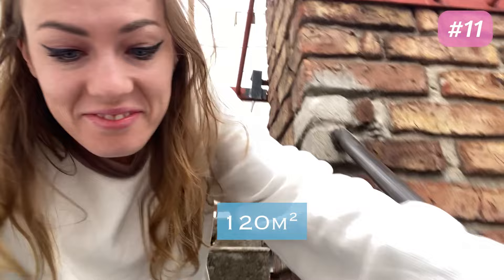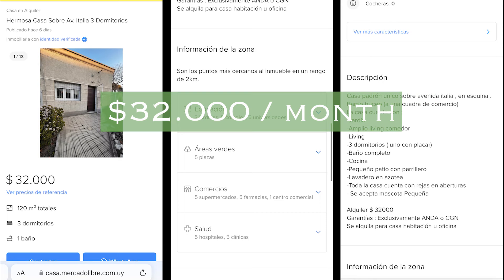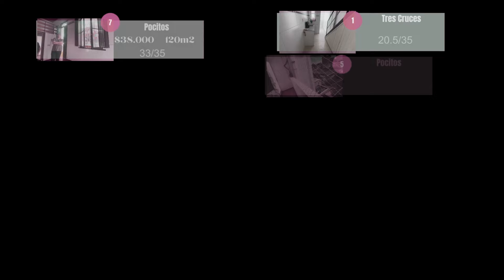This house was also listed at 120 meters squared just like the house in Pocitos, but it had less character and was in a less nice neighborhood. However the house didn't need as many repairs to the paint or cleaning up as the Pocitos house. The house was listed at 32,000 per month but this would also include some additional taxes. This last house scored 25 out of 35, making it one of the highest on the list. The main thing I didn't like was the location — otherwise it was pretty much fine, not perfect, but the price was just a little bit too high. If this property had been 30,000 instead of 33,000 plus taxes then it really would have been worth considering.